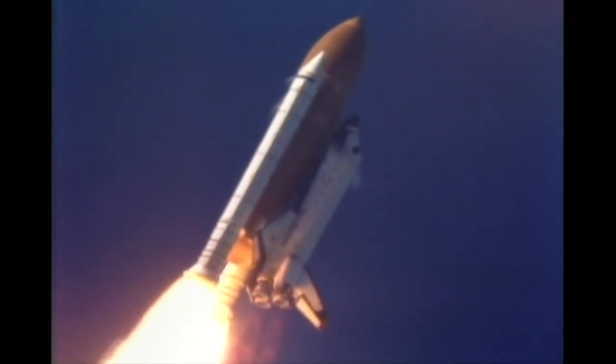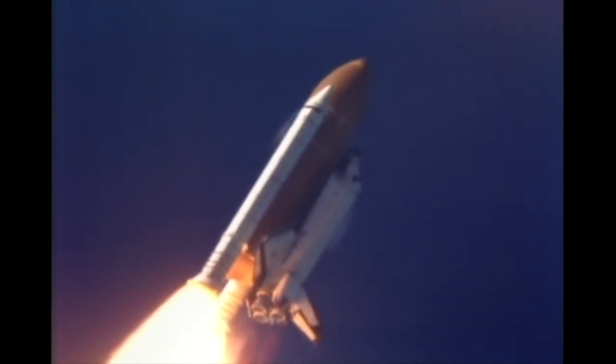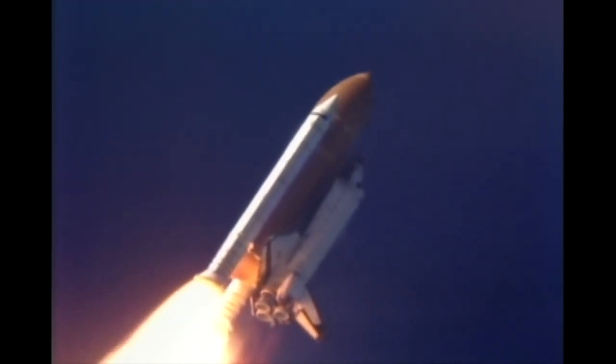Altitude now two and a half miles, one and a half miles east of the launch pad. Columbia is traveling 650 miles per hour. Columbia, go with throttle up. Columbia's three main engines now back at full throttle. All systems on board in good shape. Columbia's speed now 1,500 miles per hour, altitude 12 miles.